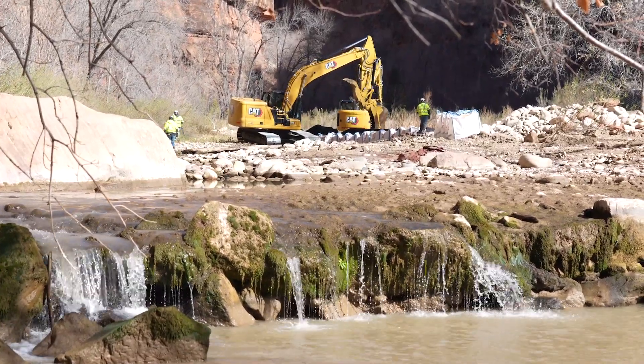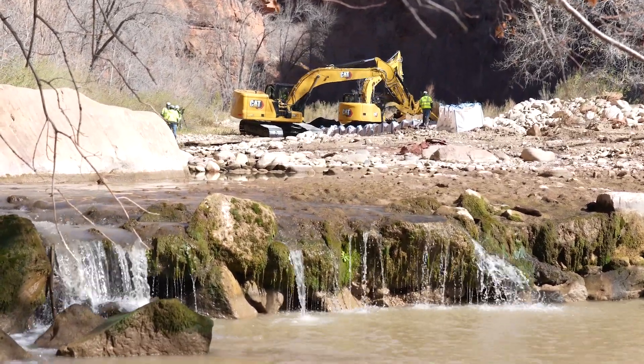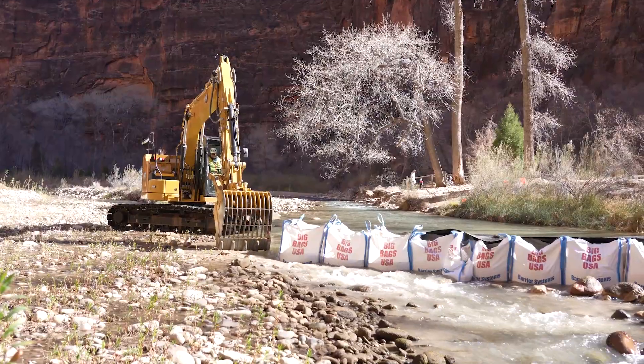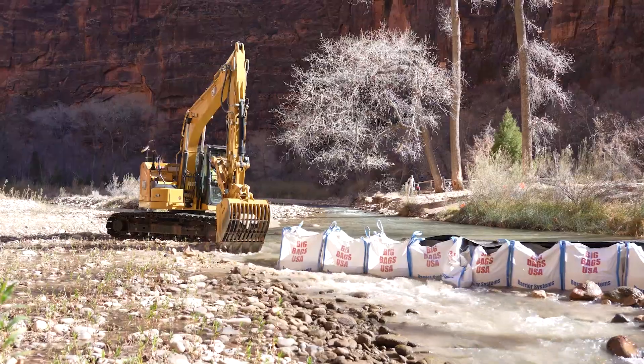Using heavy equipment in the river would cause more harm than good to the fish, so construction crews diverted the river into a new channel using sandbags and recycled native material to create a temporary dam. They also dug out a large channel for the river to flow.